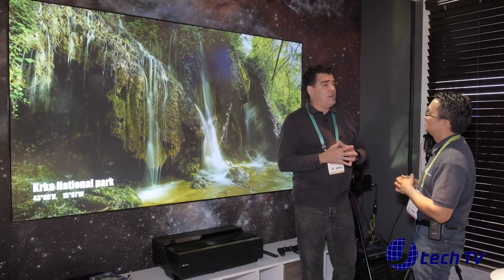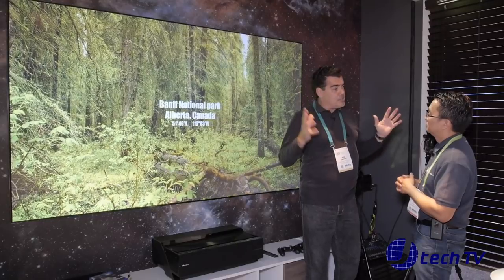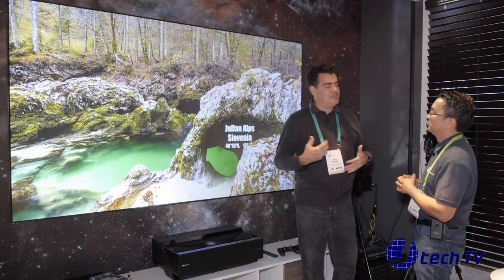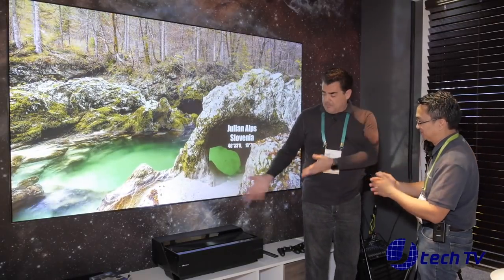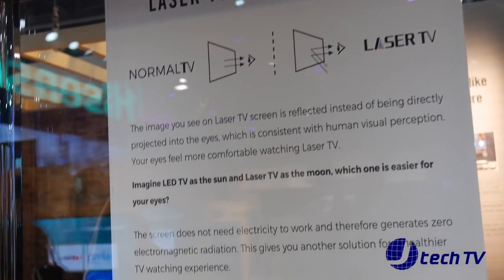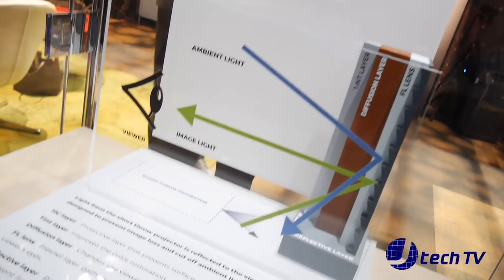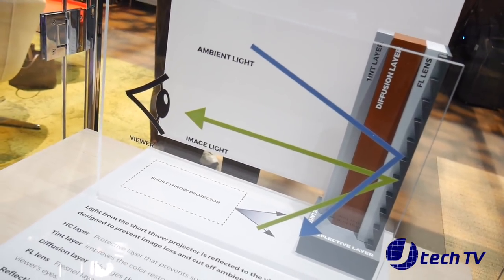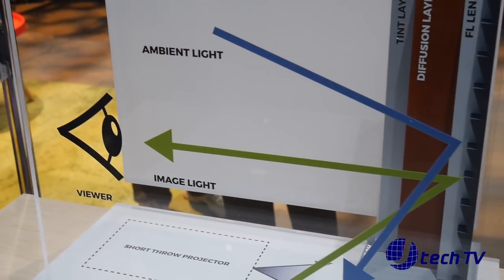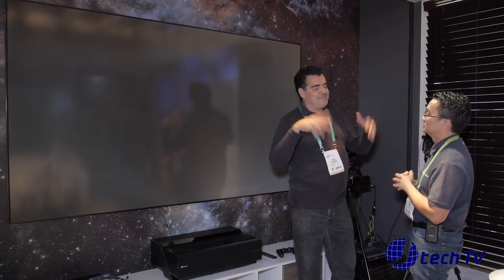When you compare that to a 100-inch ULED, UHD, or 4K screen from other brands, you're looking at $20,000 plus. So this is the better value, and with no eye strain — you don't have to rub your eyes after watching. The built-in Harman Kardon surround sound with amp means this isn't an installer product; it's something you set up yourself. You don't need to worry about connecting a separate soundbar — it's all built in.